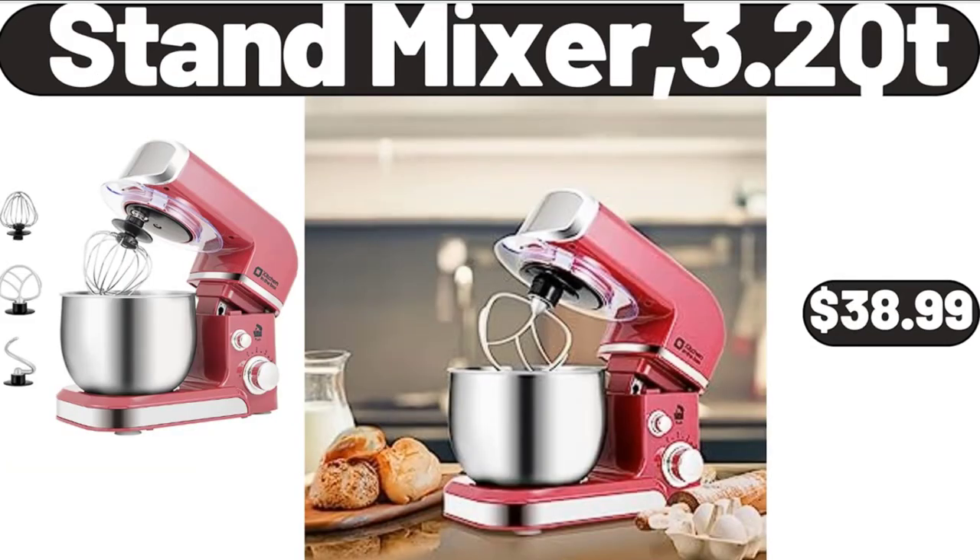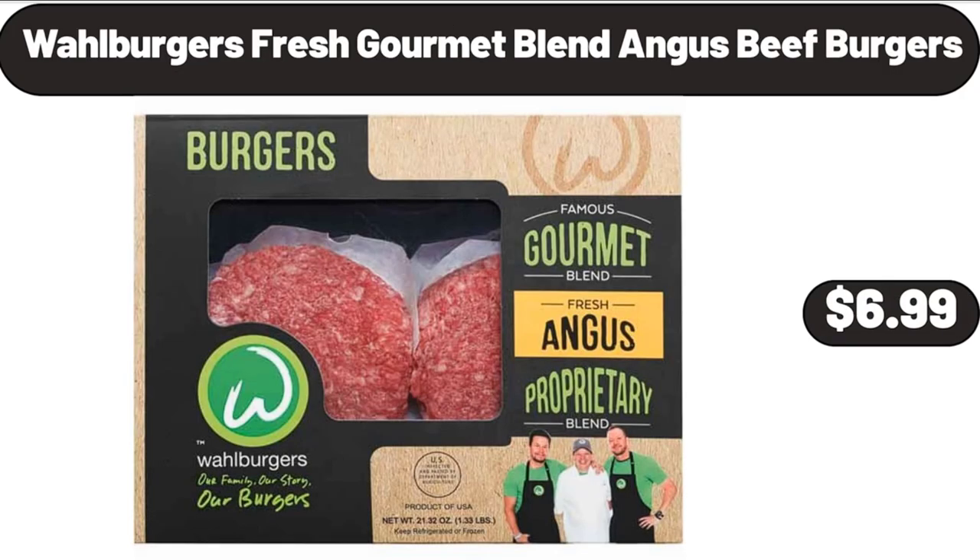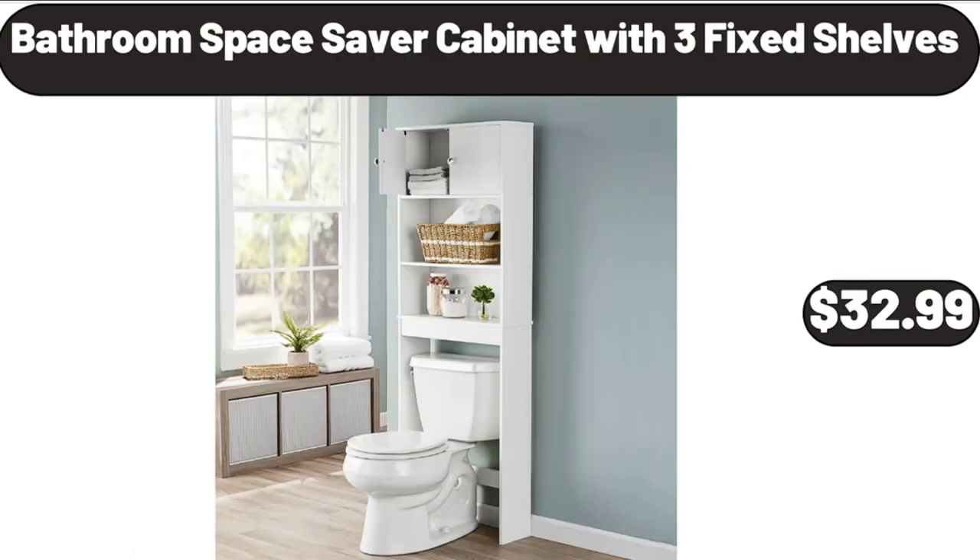Stand Mixer 3.2 QT, $38.99. Wall Burgers Fresh Gourmet Blend Angus Beef Burgers, $6.99. Bathroom Space Saver Cabinet with 3 Fixed Shelves, $32.99.